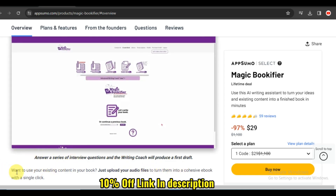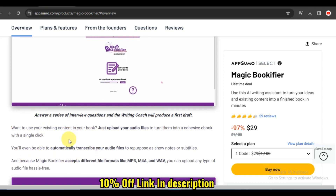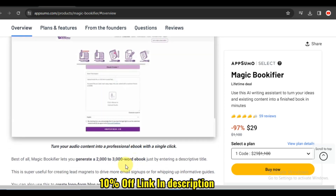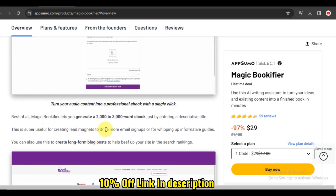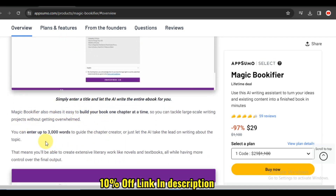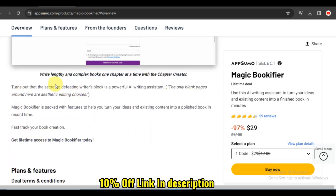Magic Bookifier goes beyond basic book entry with its comprehensive details. The platform allows you to input various information, from the author and publication date to genre and personal notes. It's like having a magical librarian at your service, ensuring every detail of your books is meticulously recorded.